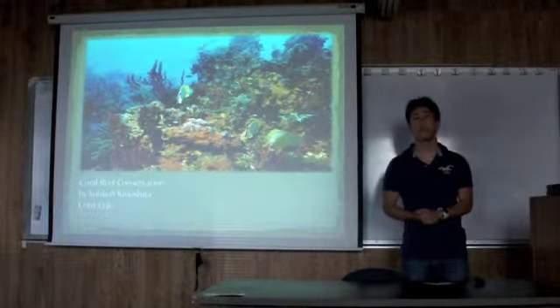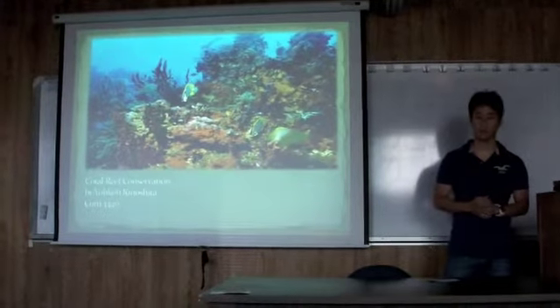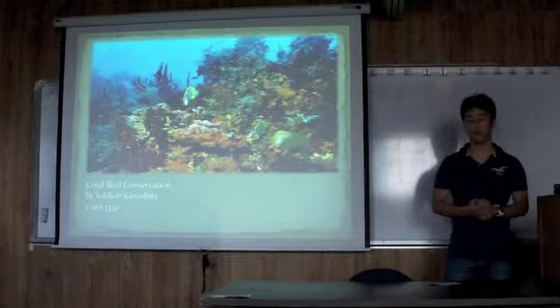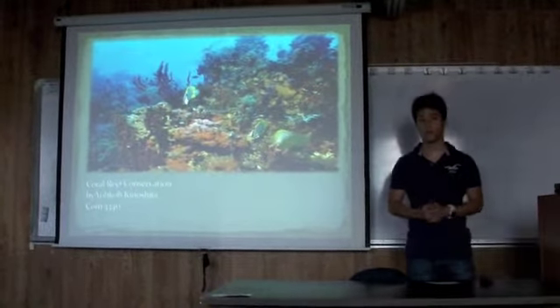Today I'm going to talk about types of coral reefs, why coral reefs are so important, why many coral reefs are in serious trouble, and how we can protect them.